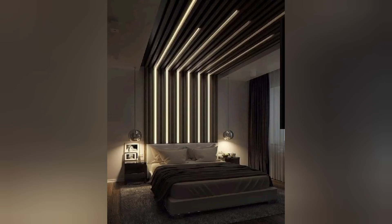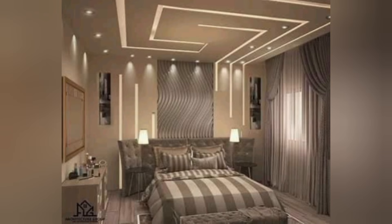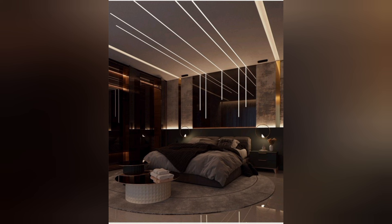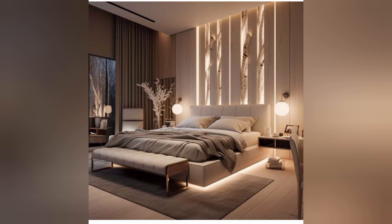Hello everyone and welcome back to Art of Decor, where we share awesome ideas to decorate your life. In this video, I'll show you some different modern LED bedroom design ideas to decorate your home with LED strips.